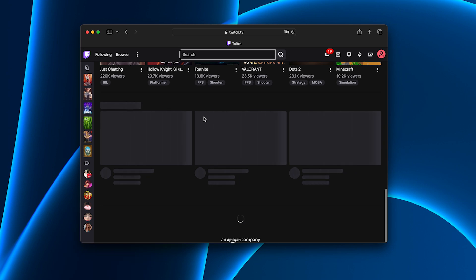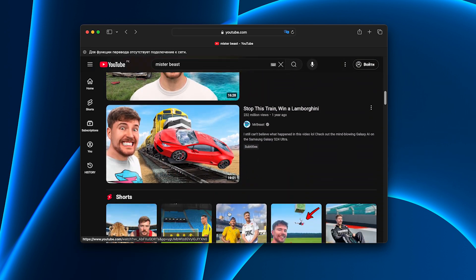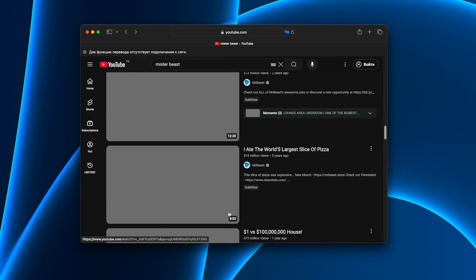Video slowed endlessly or dropped to low quality. Apps like Google Docs or Dropbox lagged when I needed them most, even everyday browsing felt slower. After a while I thought maybe my Wi-Fi or my MacBook was the problem.